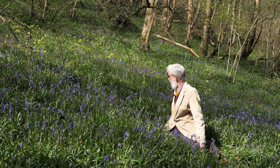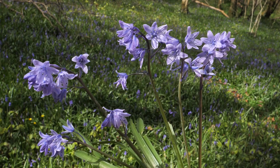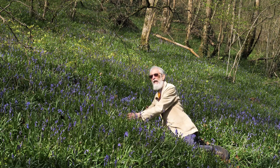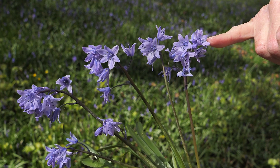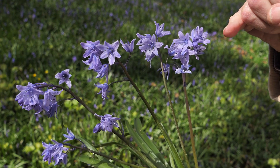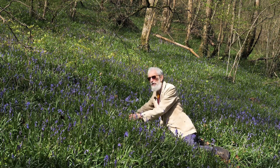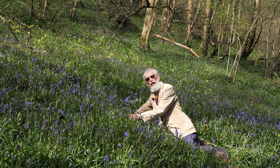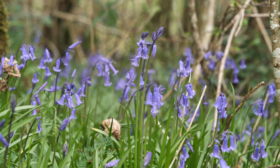Or is it? There is another bluebell widespread in gardens — the Spanish bluebell — which is also becoming naturalised in Ireland. In this one the flowers point upwards, they're not nodding, and the flowers are arranged all around the spike instead of being on one side as in the native species. But they hybridise, the hybrids are fertile and back-cross. So does it represent a threat to the future of the native bluebell? That is a real question.